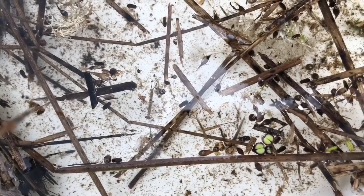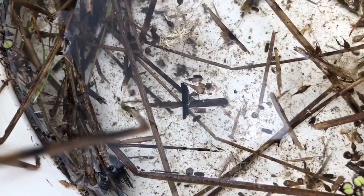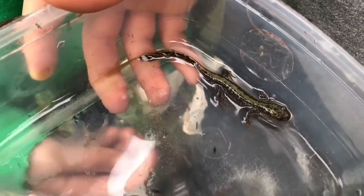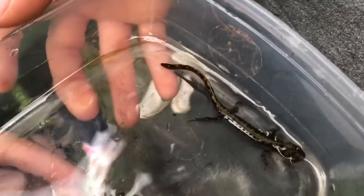In our first catch we see a minnow, a dragonfly nymph, and some baby lily pads. We were very fortunate to also find a water salamander.